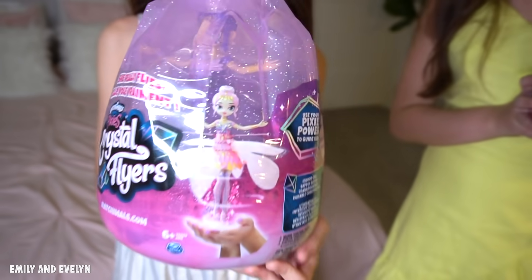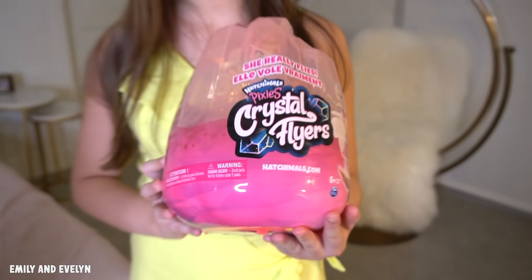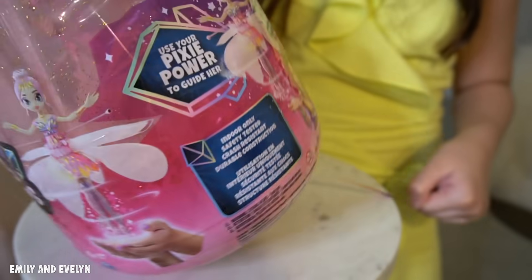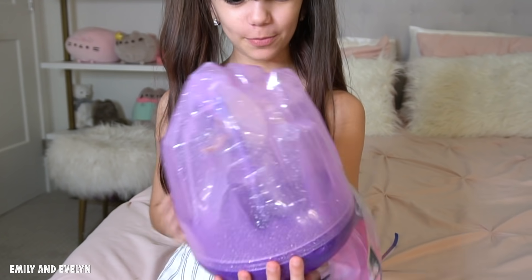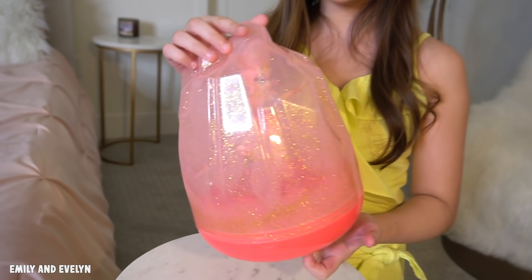Are these the new Hatchimals Pixies Crystal Flyers? That's it, you got that right — I remember them at toy fair. These are fun, you're gonna enjoy this. Time to hatch the pixies! They're so pretty. I love the packaging — these crystal glittery eggs are gorgeous.